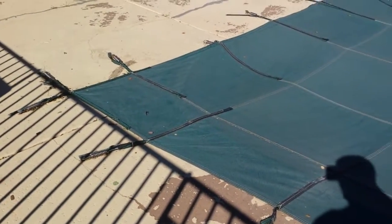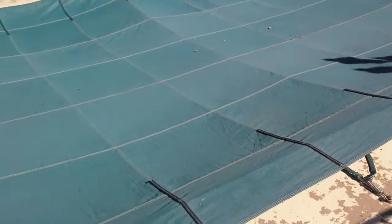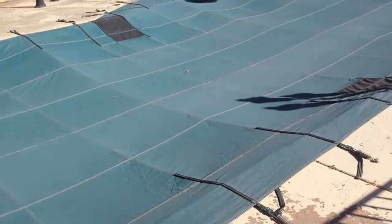The pool itself is 42 feet by 20 feet wide at its widest here, so we'll be figuring out how much dirt it's going to take.